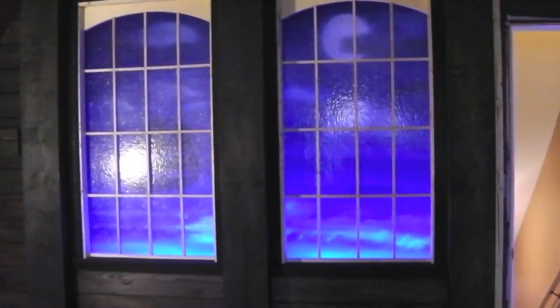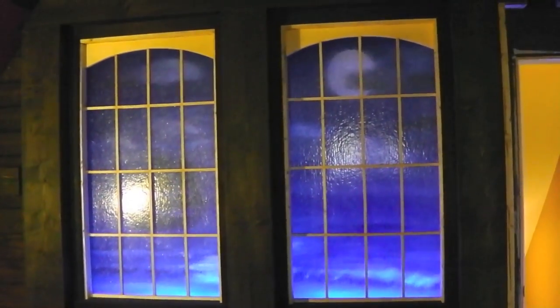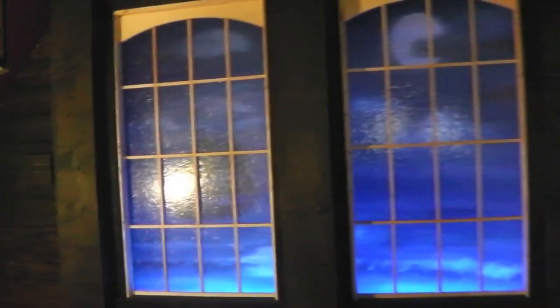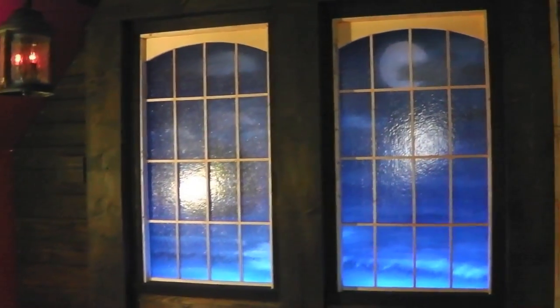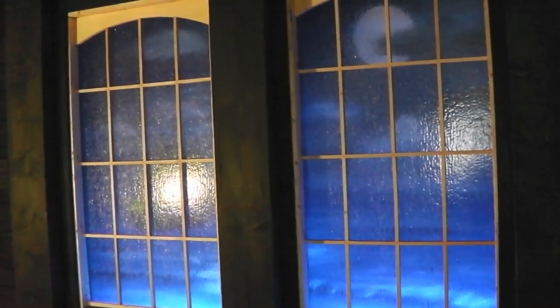A lot of the design has changed. Originally, this was going to be a single window — the one to the right on video there — and over on the left I was going to build an alcove and put a poster. But in the end, I figured I would get two sheets of glass and go ahead and do two windows. And I'm very glad I did — that really makes it a lot more interesting.